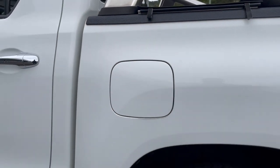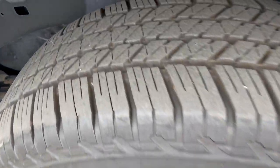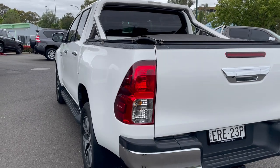Coming to the rear of the vehicle, the alloy rim on this side is all in excellent condition. The rubber — again, no problems there. The vehicle does have a soft tonneau cover and tub liner as well, protecting the tub.